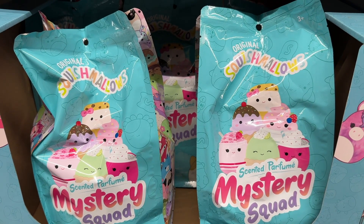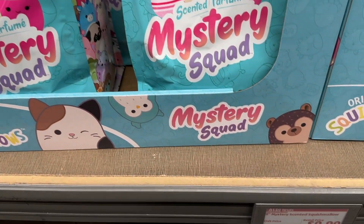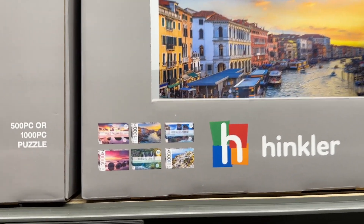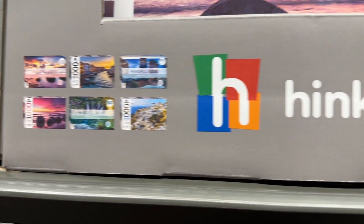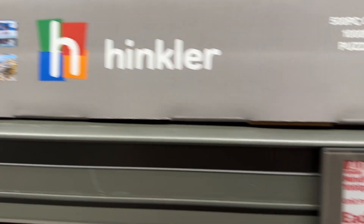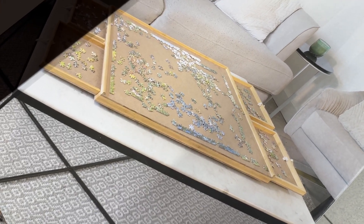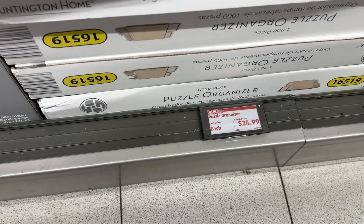The Squishmallow Mystery Squad — I don't know what it is, but I'm sure when I was 10 years old I would have needed that. Puzzles — I stocked up. People had no phone service last week for 12 hours, so get some puzzles and some books because I would go crazy. This puzzle organizer is super cool; I wish I had the room for it.